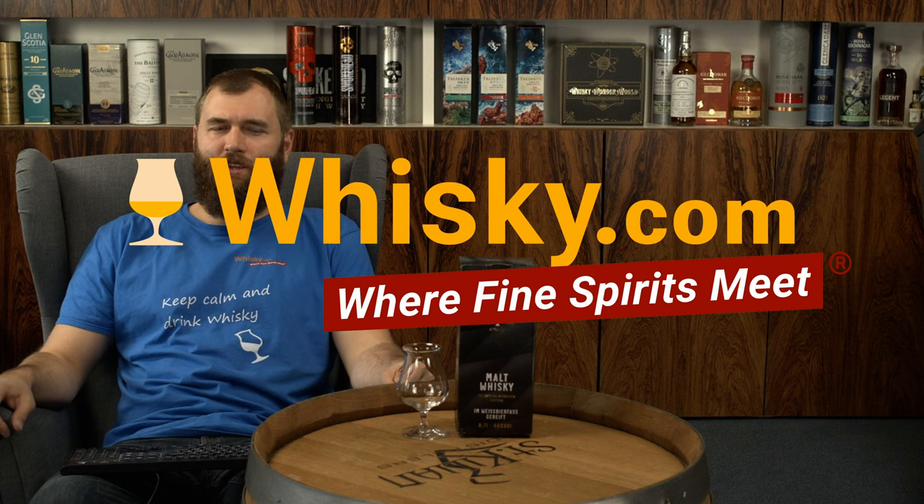Hello and welcome to whiskey.com where fine spirits meet. Today I have a Bavarian whiskey on my cask. It's a very, very Bavarian whiskey.